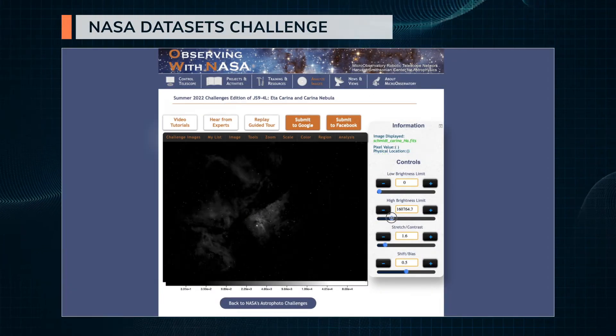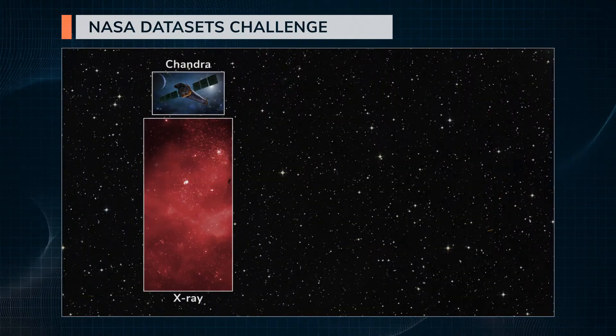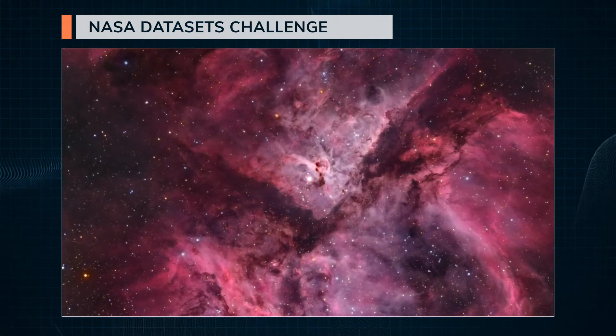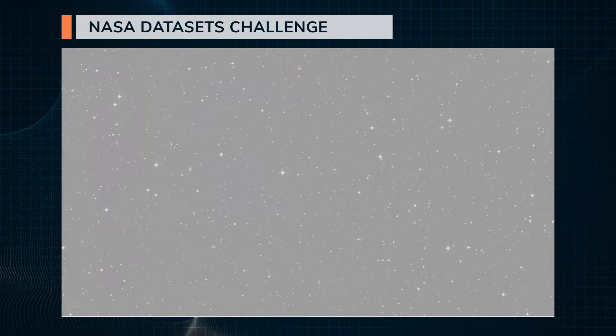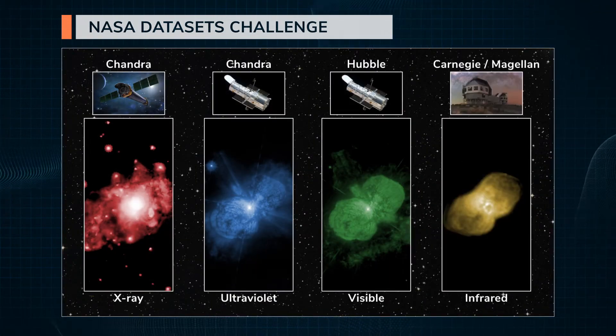In the NASA Datasets Challenge, you have a selection of images taken across the spectrum of light — X-ray, visible, and infrared — that you can mix and match into your own unique view of the Carina Nebula. Or you can make your own image of the iconic erupting star system Eta Carinae with additional datasets in X-ray, ultraviolet, visible, and infrared light.